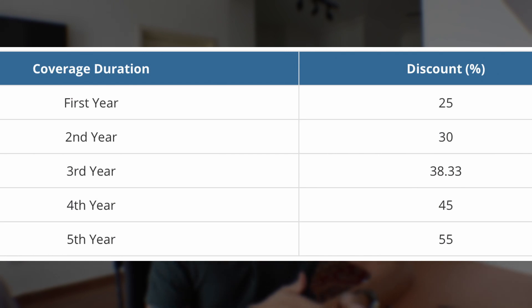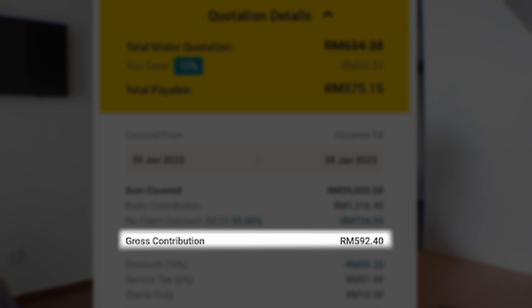Next, I mentioned NCD — no claim discount. Every year when you renew your insurance and make no claims, you earn a bigger no claim discount. It starts at 25% for the first year of renewal, 30% for the second year, and goes all the way up to 55% for five years and above with no claims whatsoever. I've been driving for 15 years and never made a major claim, so my NCD is at the maximum 55%. My gross contribution is now RM592, which is a big discount from the original RM1,316. So if you drive carefully — and if you're lucky — you can actually save a lot of money in the long run.